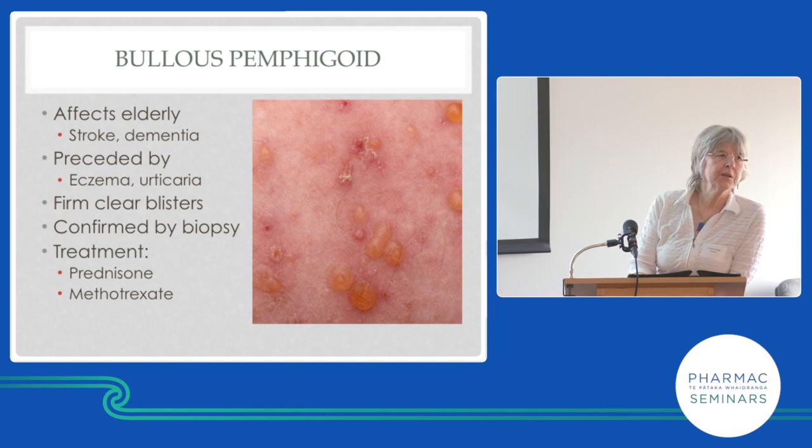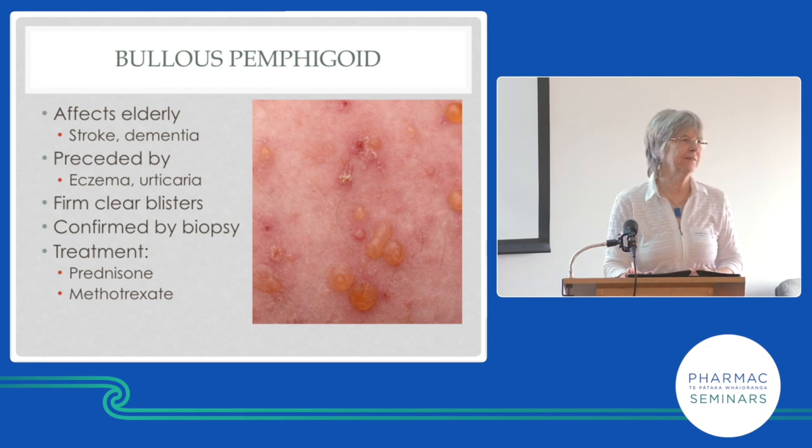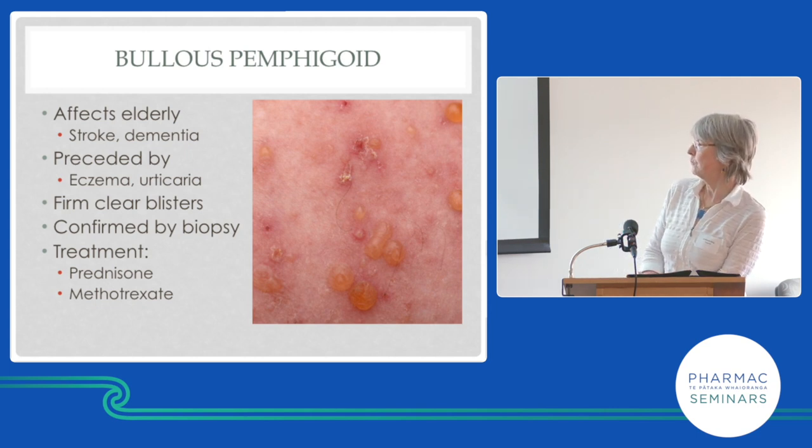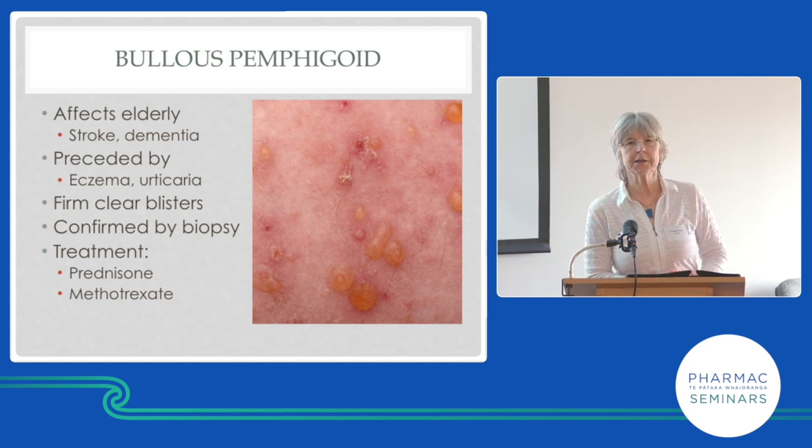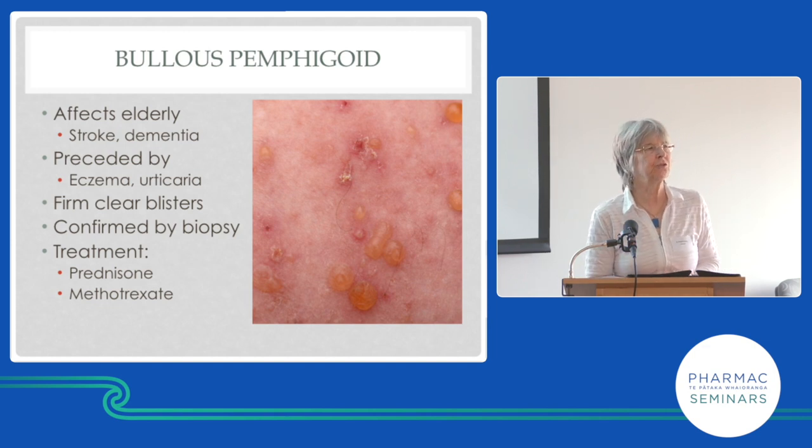Bullous pemphigoid is a blistering disease with big blisters — bullae, not the little blisters of eczema. Eczema causes little blisters, impetigo a mixture, herpes zoster causes blisters, but bullous pemphigoid causes big blisters. It's due to the glue that sticks the skin together becoming unglued — it's autoimmune, with antibodies against proteins in the basement membrane. We always do a biopsy because other conditions can look like it, and we're committing a patient to likely lifelong steroids and immunosuppressive treatment.